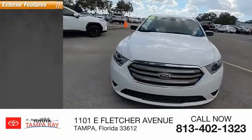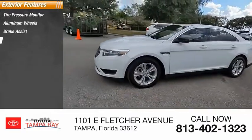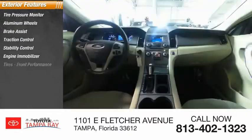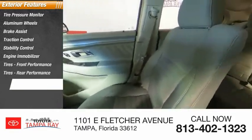Here are some of this vehicle's great options: tire pressure monitor, aluminum wheels, brake assist, traction control, stability control, engine immobilizer, front performance tires, rear performance tires, driver illuminated vanity mirror, and four-wheel disc brakes.